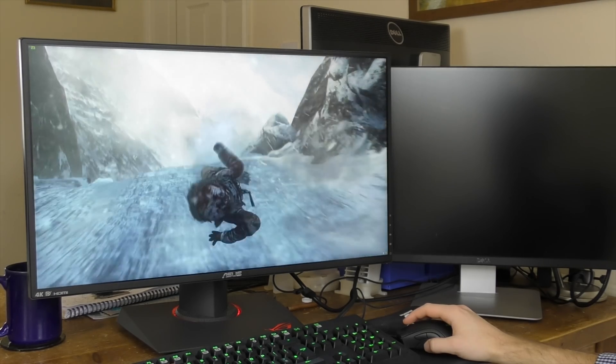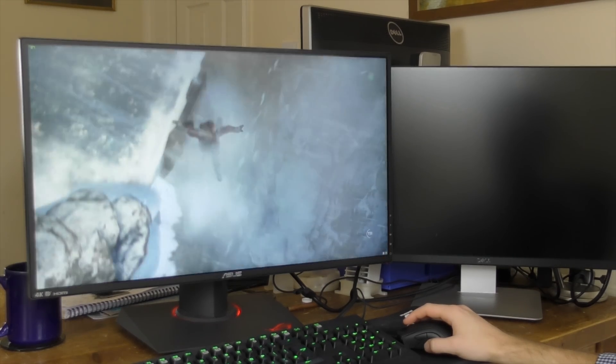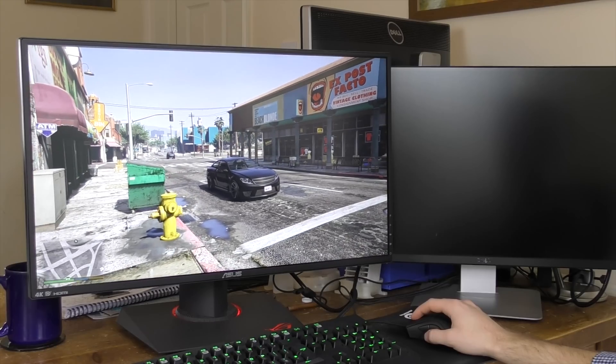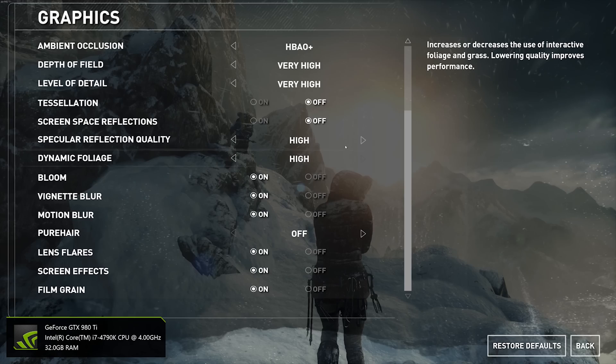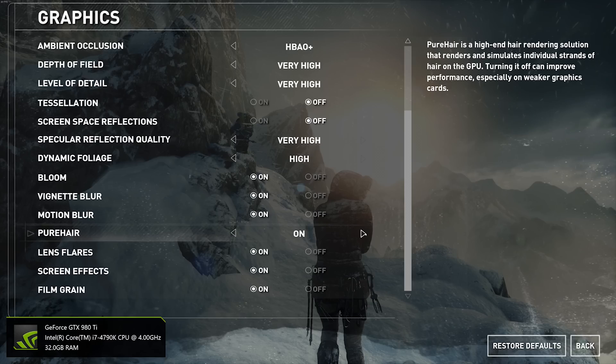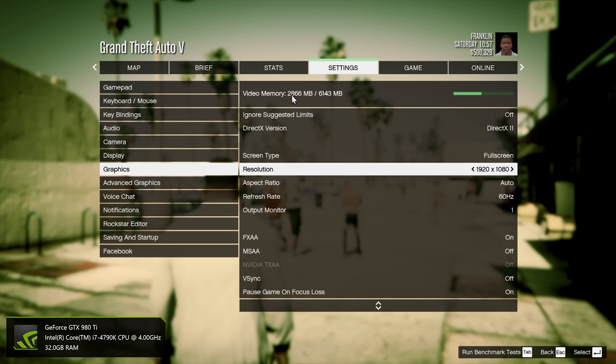Gaming in particular should be avoided at 4K resolutions unless you have one of the most powerful flagship graphics cards, like an Nvidia 980 Ti or an AMD R9 Fury X — and even then you may only get 40 to 50 fps in modern games at high settings. High resolutions also use more of your GPU's VRAM, so it's definitely worth getting a card with at least 4GB, or preferably 6GB like the 980 Ti.